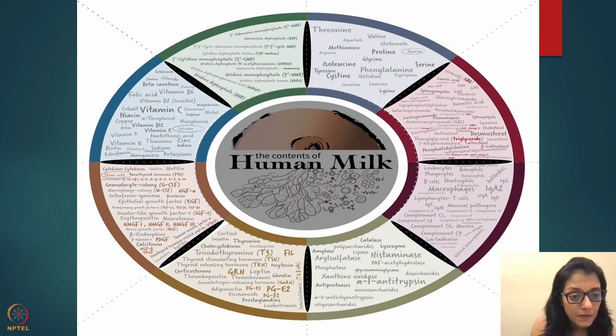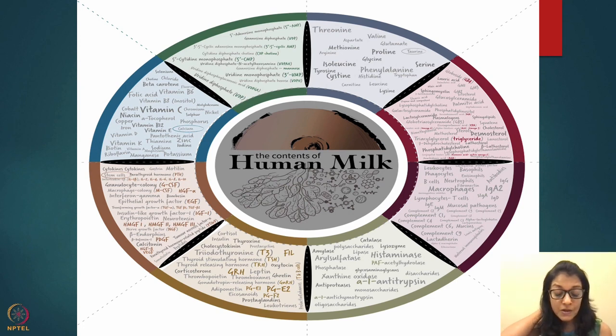Breast milk has growth factors including G-CSF, calcitonin, and insulin-like growth factors — all ingredients required for growth. It also contains all vitamins: fat-soluble and water-soluble. Remember, if vitamins are low in the mother, those mothers will have less vitamin in their breast milk. Vitamins are type 1 nutrients, so any type 1 nutrient lacking in mother will also be lacking in breast milk.